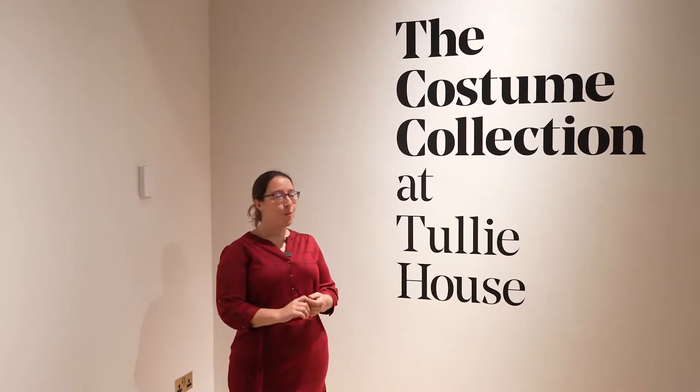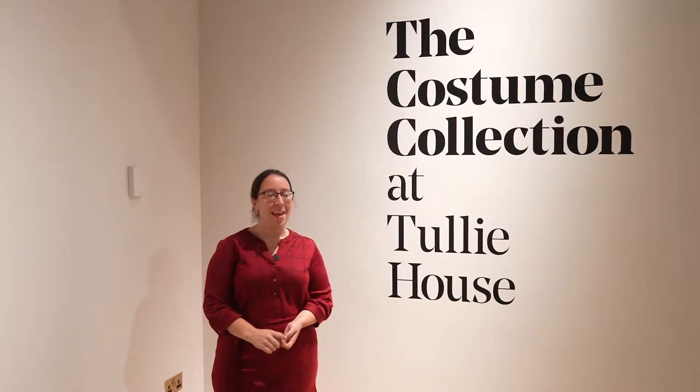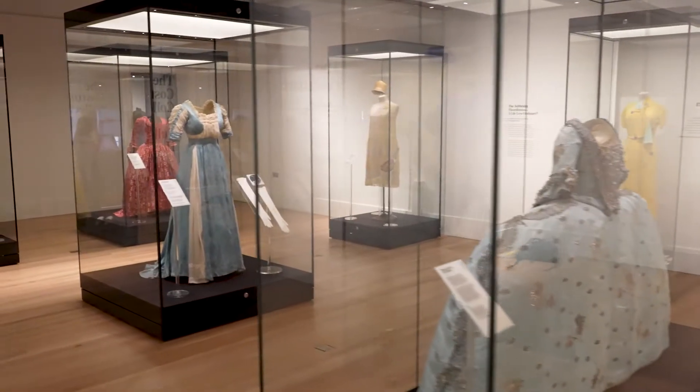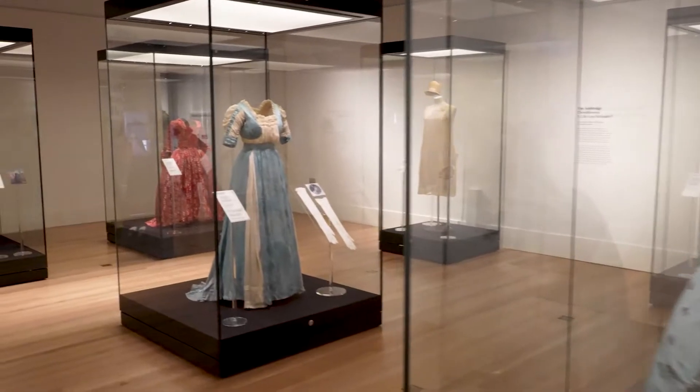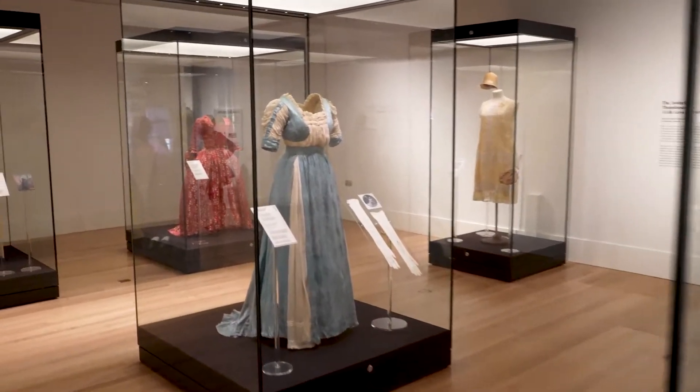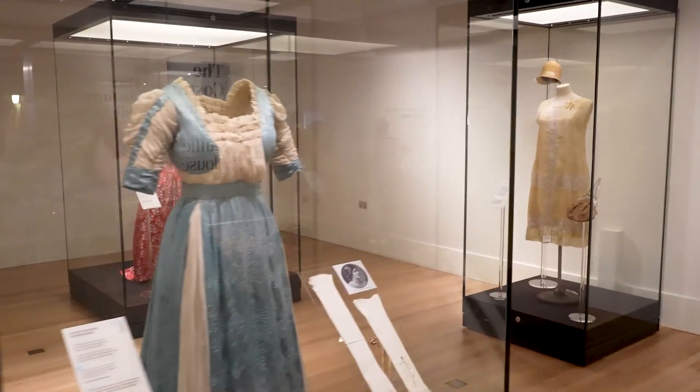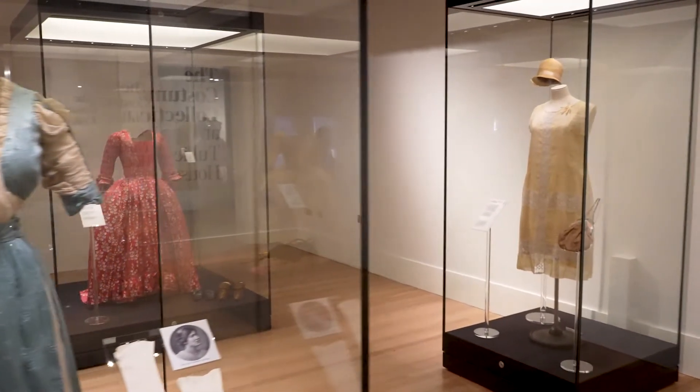Hello and welcome to our brand new costume gallery which has just opened at Tully House Museum. It is full of incredible clothes and dresses that belonged to women who worked, who lived, who loved in Carlisle and North Cumbria. It is a unique gallery because it tells incredible local stories through costume and through dresses and through outfits.